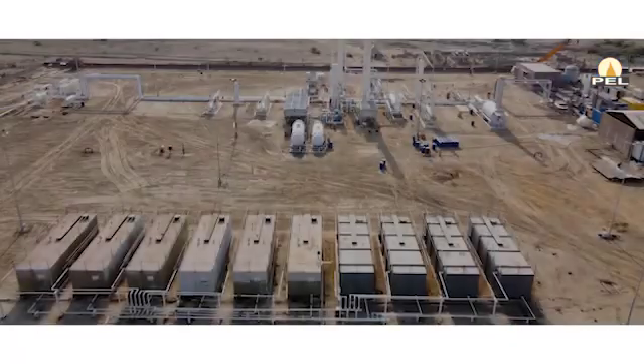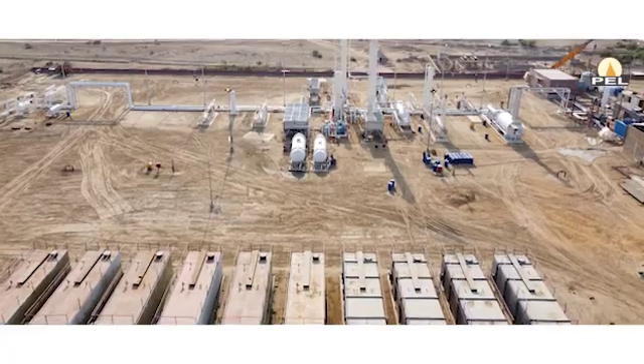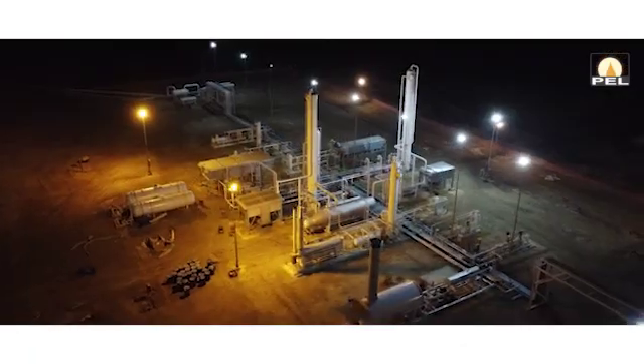With the commissioning of the amine plant, the Aisha gas field is now poised to give optimum production with good quality gas and negligible CO2 contents.